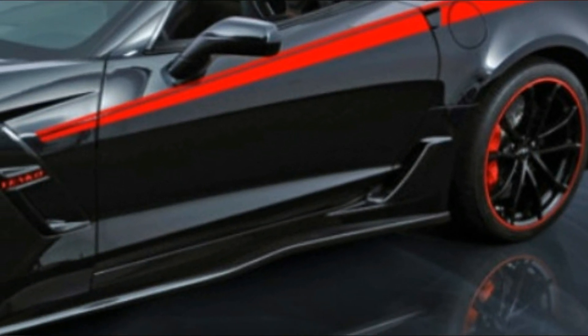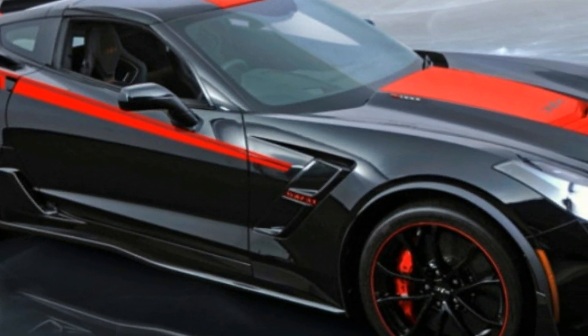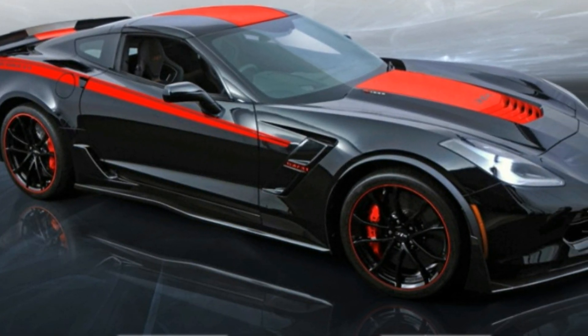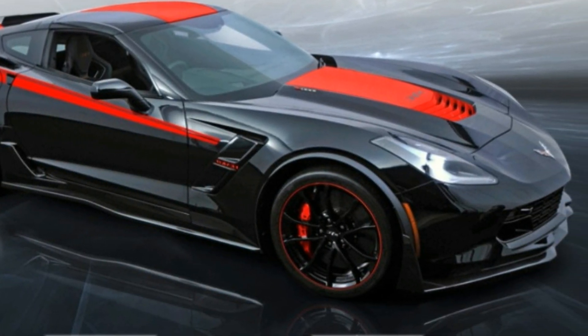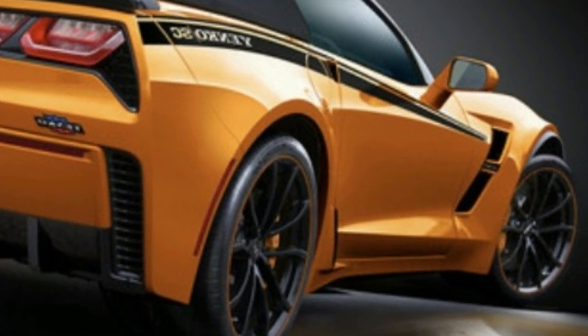Better act quickly, though, because SVE only plans to make 25 examples of the Yenco SE Stage 2 Corvette Grand Sport for 2019. SVE will build another 25 Stage 1 examples with 835 horsepower that meets California emissions regulations.